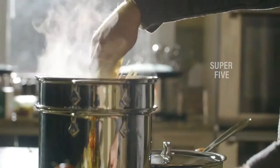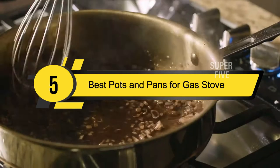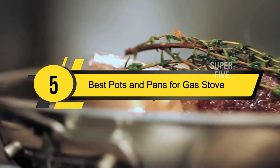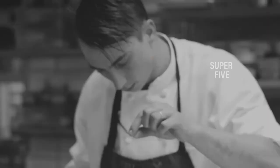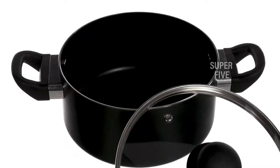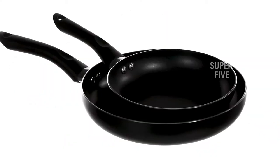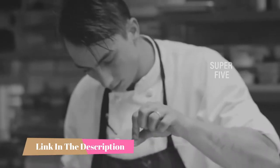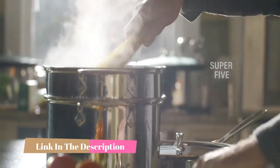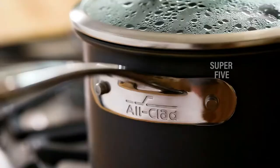Hi everyone, today we're going to take a look at the five best pots and pans for gas stove on the market for this year. First we're going to show you our five best picks, then we'll talk about what you should look for before buying. You can find timestamps and links to all the products we mention in this video down in the description below.